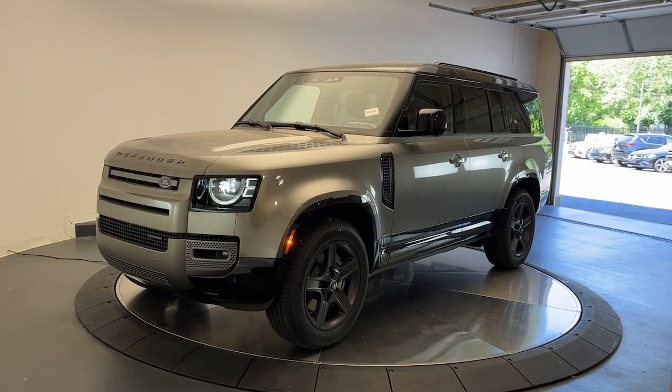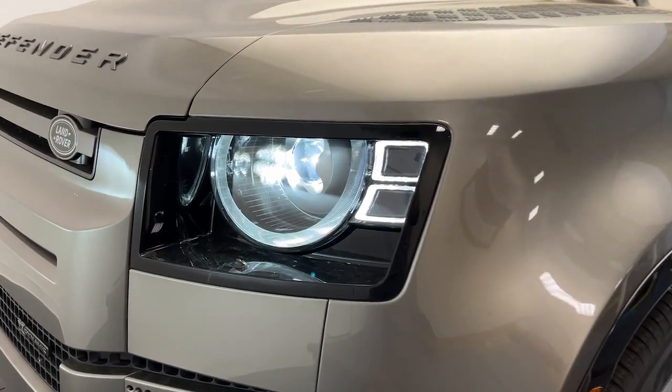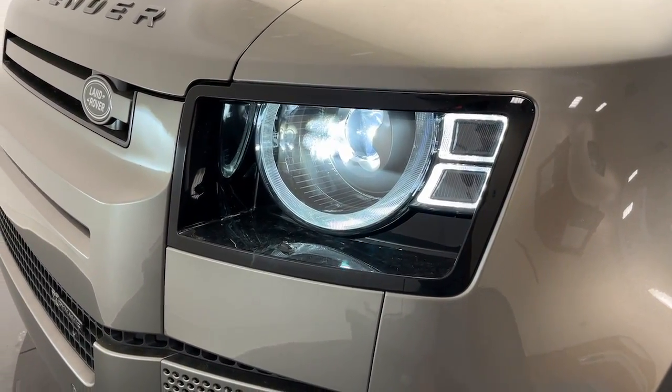Hop into the 2023 Land Rover Defender. Be eager for the next adventure in this iconic Land Rover Defender.